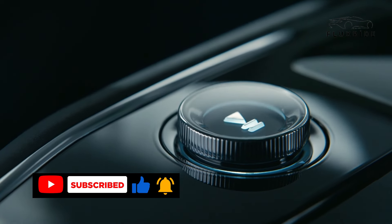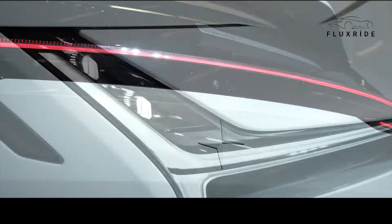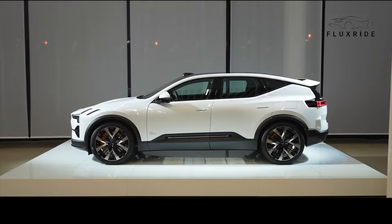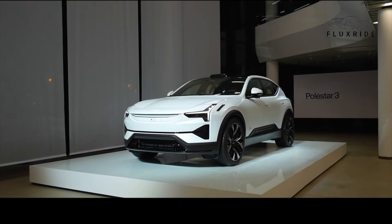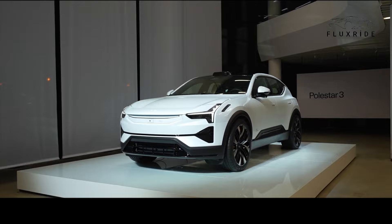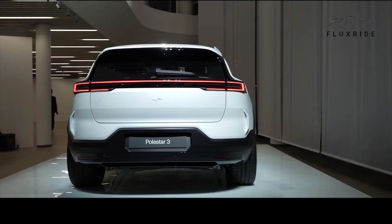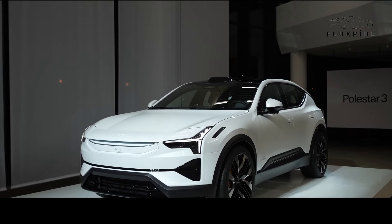It's time to meet the future electric SUV, the Polestar 3. The Polestar 3 is a vehicle that perfectly merges sustainable luxury and performance, heralding a new era in the electric car world. This luxury SUV stands out not only with its exterior design and performance, but also with the high technology of its interior, setting a new standard in electric vehicles.